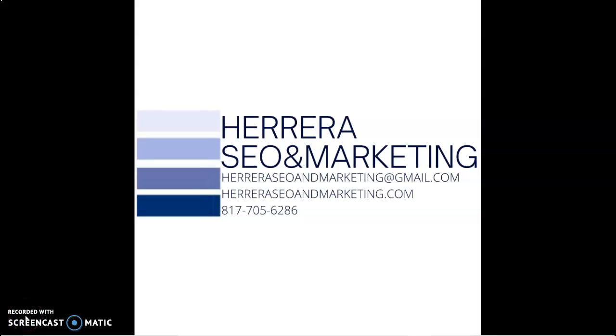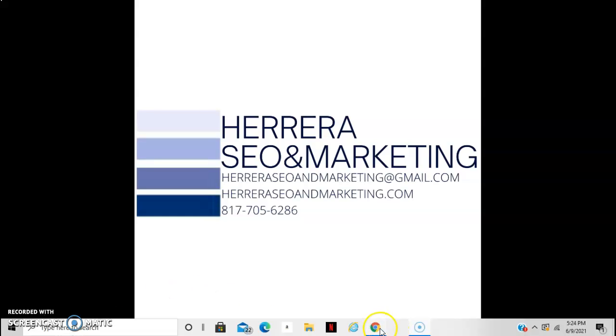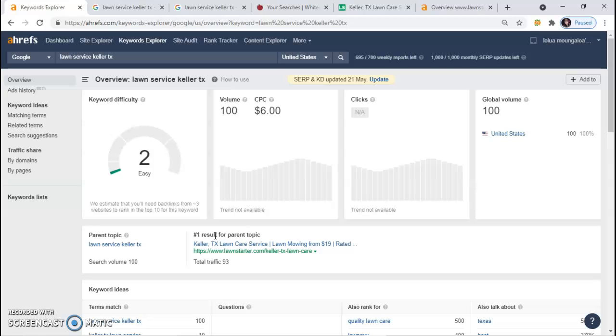Hey Nick, this is Bobbi with Herrera SEO and Marketing. This is the video that I promised you that's going to show you how to build your online presence so that you can get more customers.